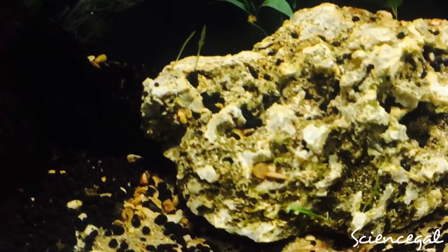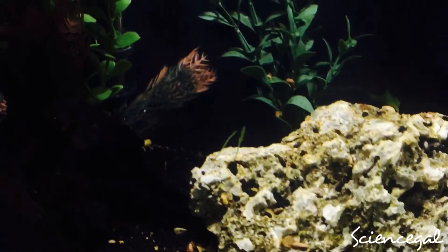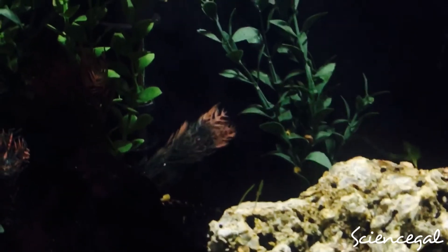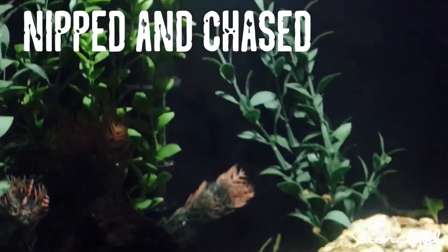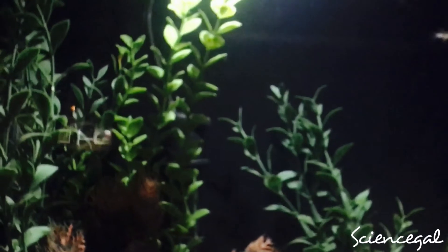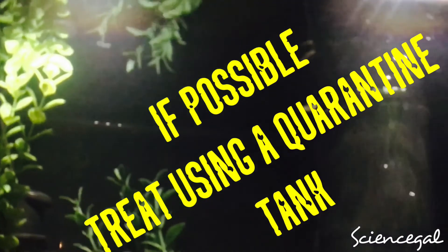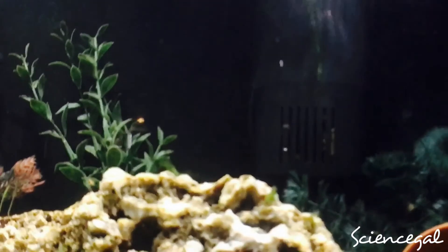Freshwater captive fish usually develop ick because of a compromised immune system due to stress. There can be many factors that induce stress in fish: temperature, water quality, other tank inhabitants nipping and chasing, and poor diet. But really my main issue when dealing with ick is shipping and handling new fish into my aquariums. It's always a good idea to quarantine them in their own tank. All of these fish in this tank came from that particular pet store.